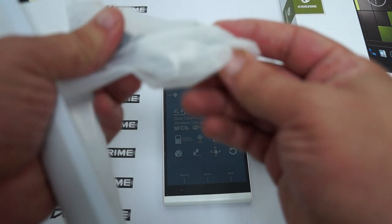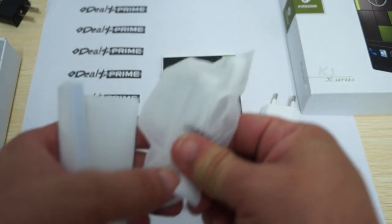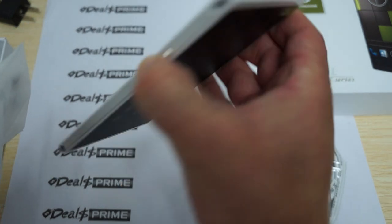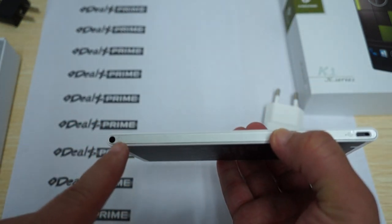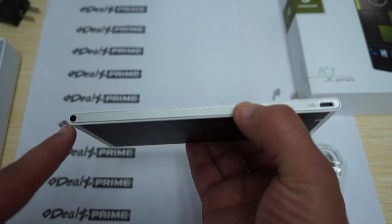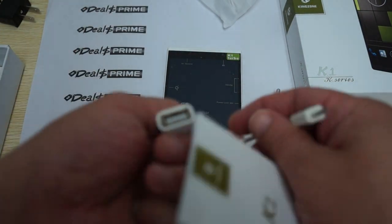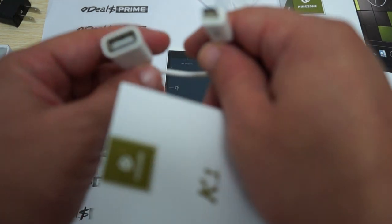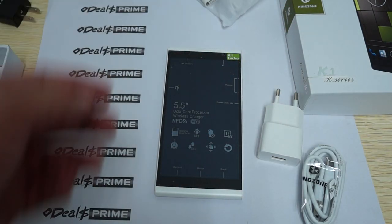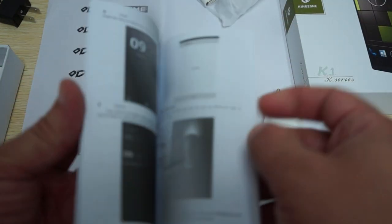It also comes with hands-free earbuds with a 3.5 millimeter headphone plug — the plug is at the bottom, alongside the micro USB. It's hands-free so you can answer phone calls. And it comes with an OTG cable, which is a cool accessory — not a lot of phones come with a free OTG cable. There's also a quick start guide in English.